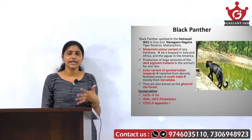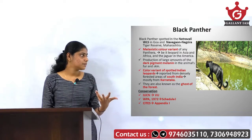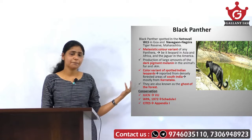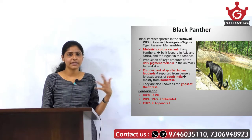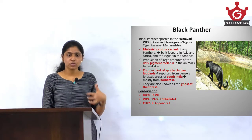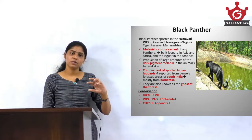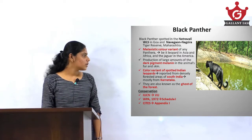The reason they have this black color is because of the excessive production of large amounts of the dark pigment melanin in their fur and skin. Due to this excessive production of melanin, they have this black color. So they are just leopards with a color variant.